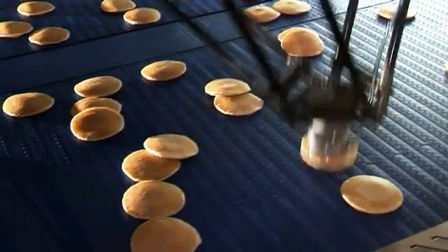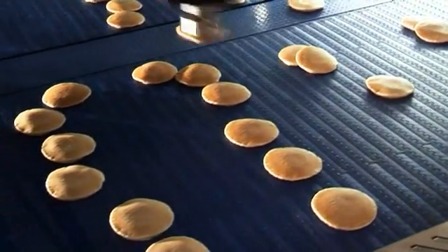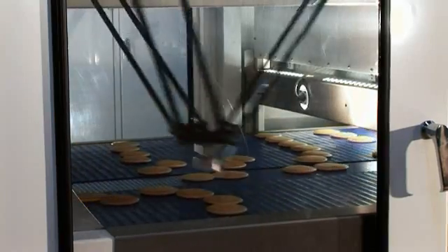RG Luma configured the vision software to recognize overlapping products, to ensure the flex pickers are able to pick a product overlapped on top of another one.